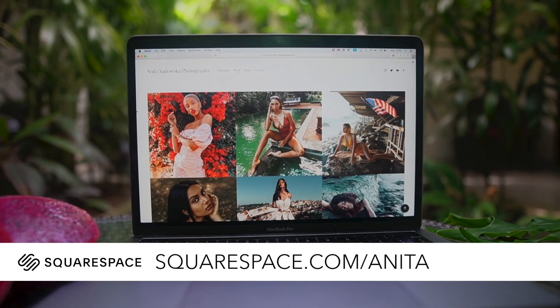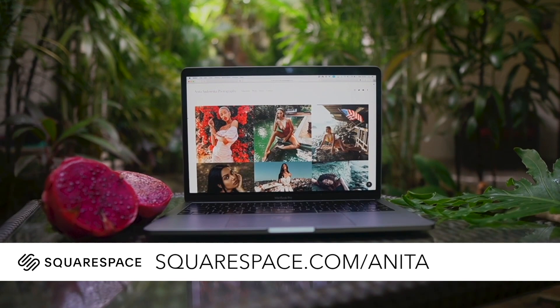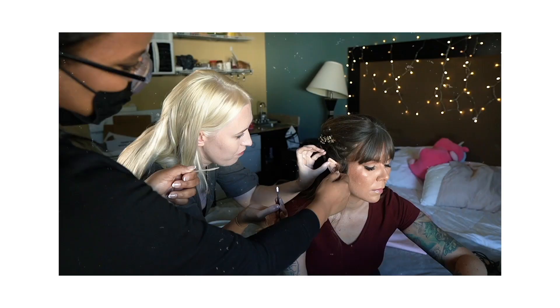If that sounds like something you'd like to try, make sure to go to squarespace.com for a free trial, and once you're ready to go, use my code squarespace.com/Anita to receive 10% off your first purchase.